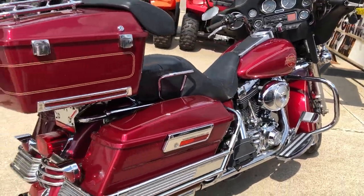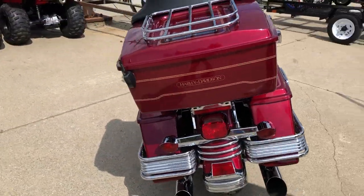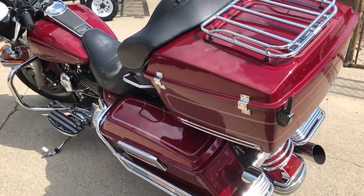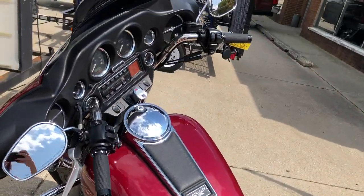This one here is a 2004 Electraglide. Super clean bike, upgraded floorboards, lower controls, and tons of chrome. Runs strong, everything works like it's supposed to. Nice clean bike for an older floor.